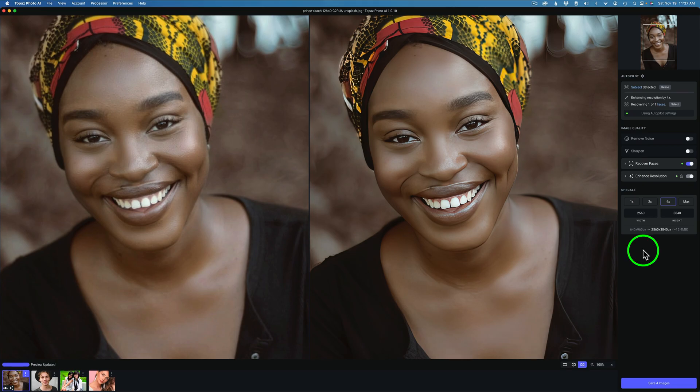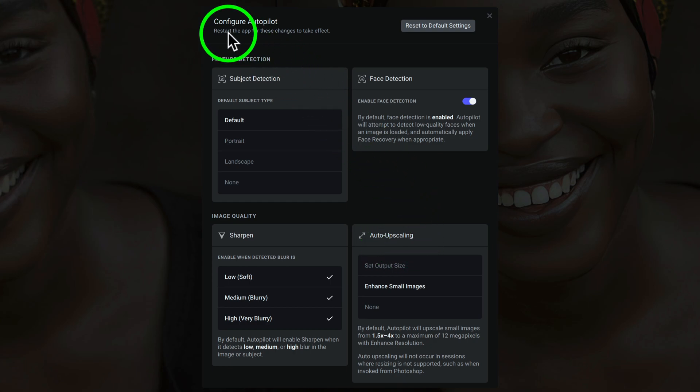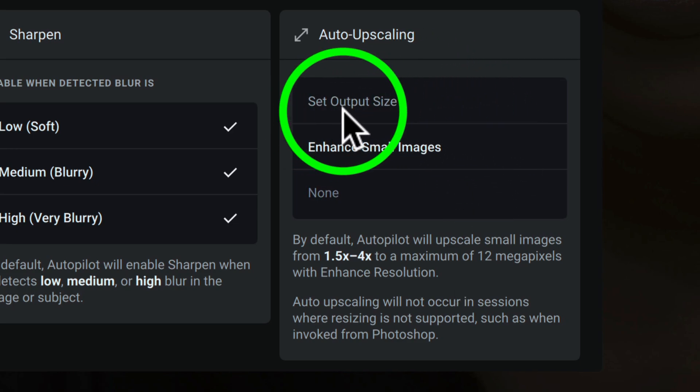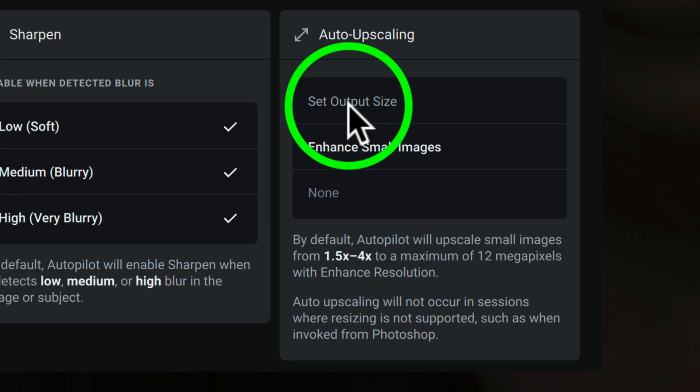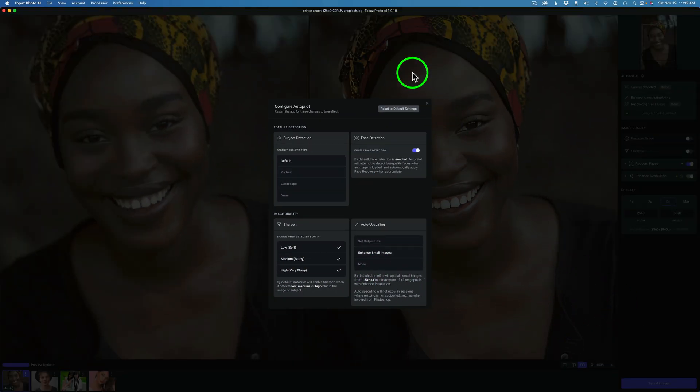When I dragged these in to batch process, Topaz automatically upsized the images to four times. The reason is in Preferences under Autopilot Configuration — under Upscaling, they added Configure Autopilot about four updates ago. I really like it because you can do a lot of different things and set Photo AI up the way you like. You can turn face detection on or off by default. Under Auto Upscaling, I have mine set to enhance small images — Autopilot will upscale small images from 1.5x to 4x to a maximum of 12 megapixels. You can also set an actual output size, or choose none if you don't want upscaling. That's why mine are upscaled.